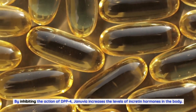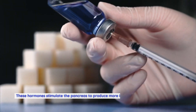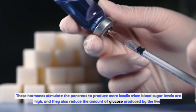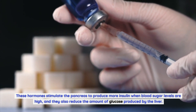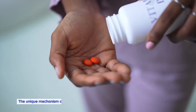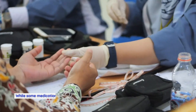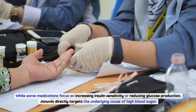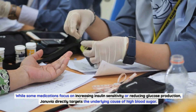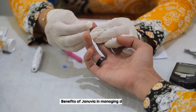By inhibiting the action of DPP-4, Januvia increases the levels of incretin hormones in the body. These hormones stimulate the pancreas to produce more insulin when blood sugar levels are high, and they also reduce the amount of glucose produced by the liver. This unique mechanism of action sets Januvia apart from other diabetes medications, which may focus on increasing insulin sensitivity or reducing glucose production.